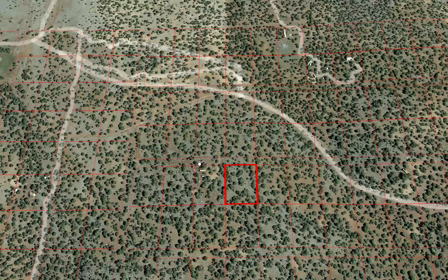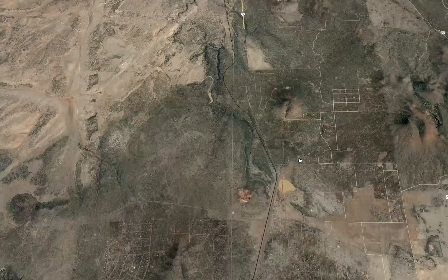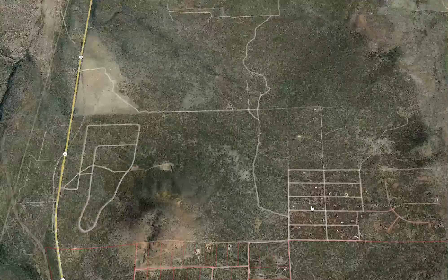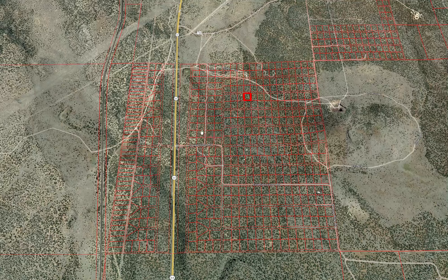I'm always excited when we get a property here in the Kaibab High area. It's north of Williams and also north of properties like the Red Lake area and Cedar Mountain Heights. These properties are all in the $30,000 to $40,000 range because they're starting to develop, so this one is the next in line.